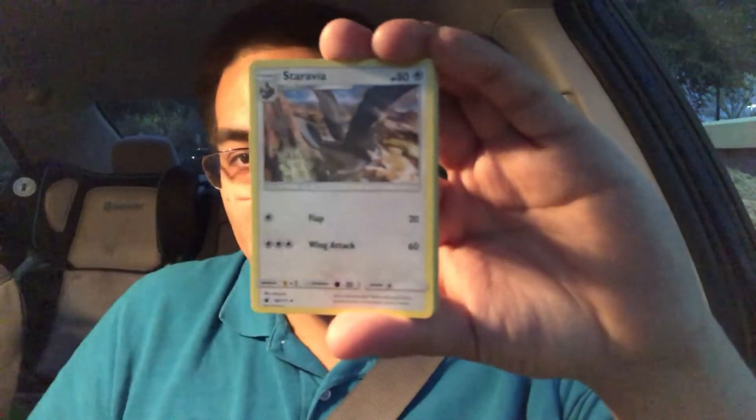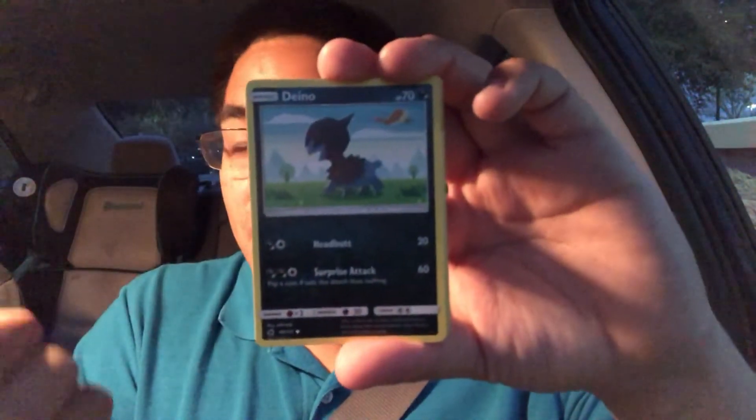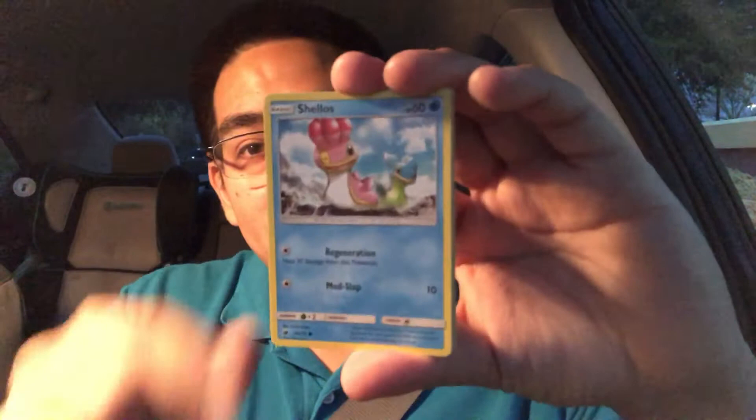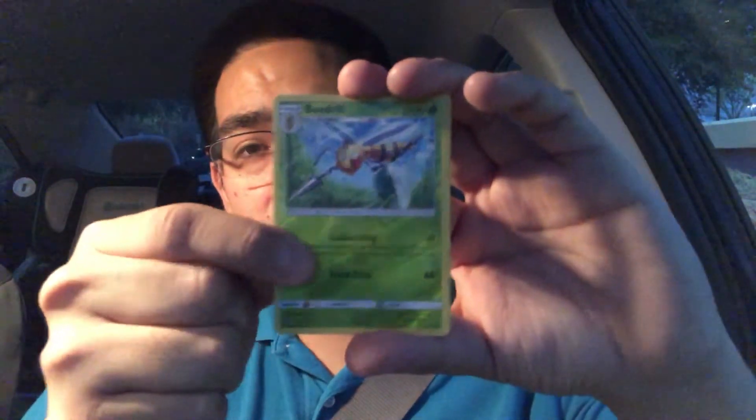Electric Energy, Counter Catcher — not too shabby — Staravia, Grumpig, Dino, Shellos, Corphish, Cinccino, Magikarp reverse, and Registeel. Okay, actually there you go! I also forgot to pick the star card of the pack for the last one.